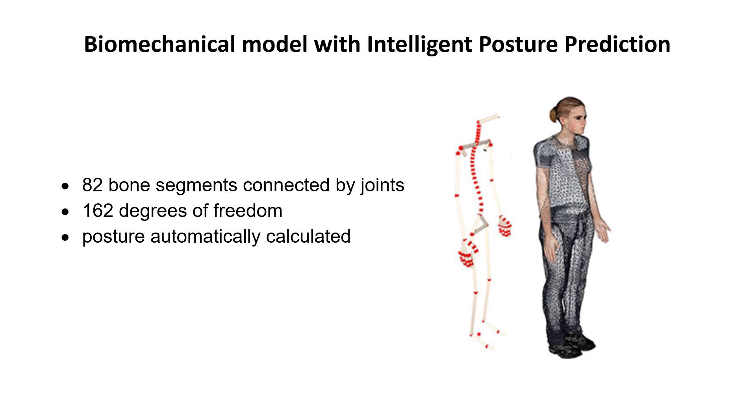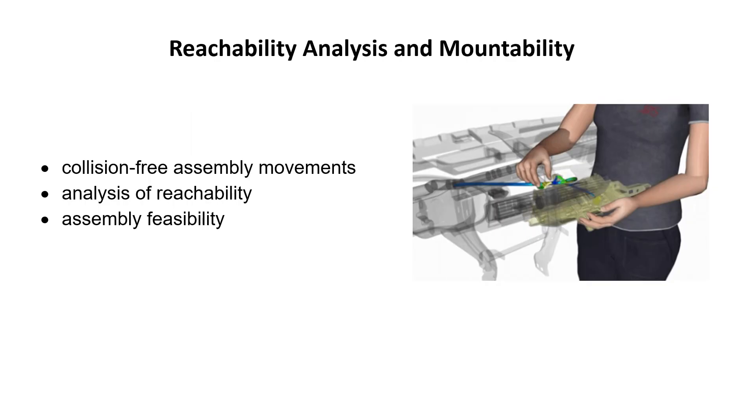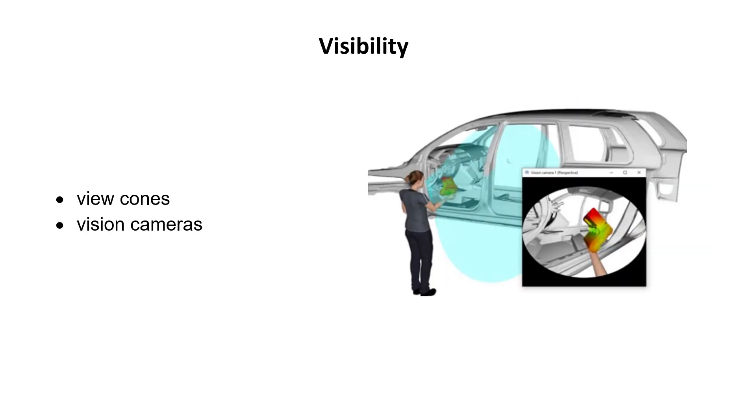With E-AWS in IPS IMMER, which stands for Intelligently Moving Mannequin, we have implemented a digital human model able to simulate and predict human motions and behavior. In addition, reachability, visibility, and mountability under ergonomic aspects can be analyzed already in an early design phase. This has been done with the aim to achieve the optimal ergonomic workplace layout, but also to reduce development cost and time, since the production cycle is faster and late engineering changes can be avoided.